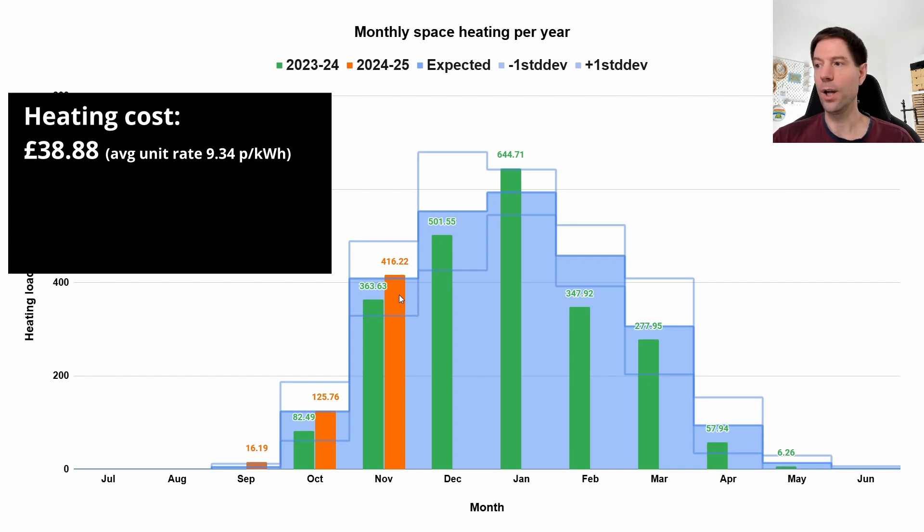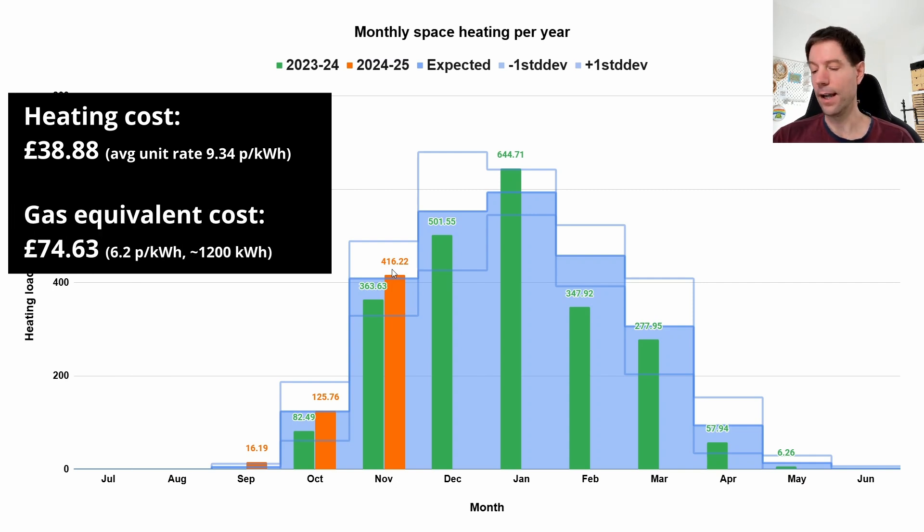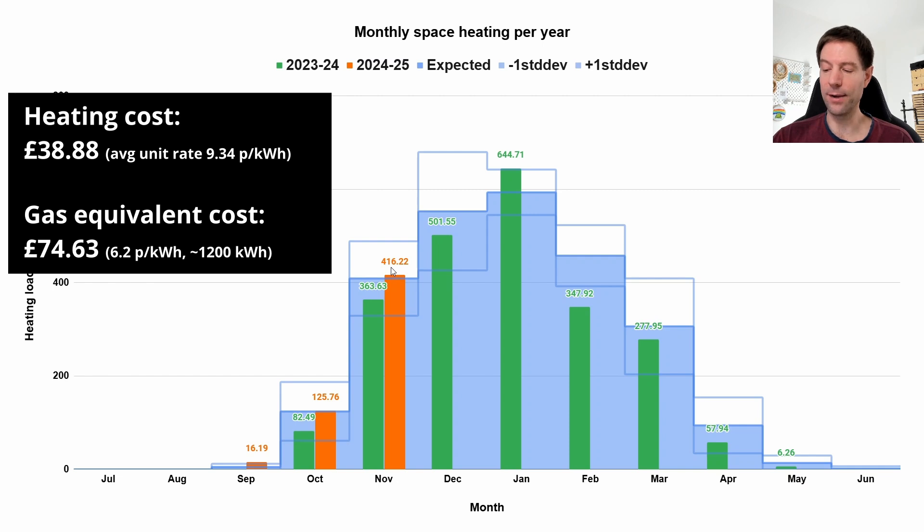If I convert this amount of electrical heating into a gas equivalent, I reckon we would have used maybe about 1,200 kilowatt hours of gas for heating. I'm being quite generous — using a SCOP of about 3. In reality it's probably a bit higher, but it's not something I can actually measure with our air-to-air system. Assuming 1,200 kilowatt hours at 6.2 pence per kilowatt hour for gas currently, that gives a cost of £74.63.